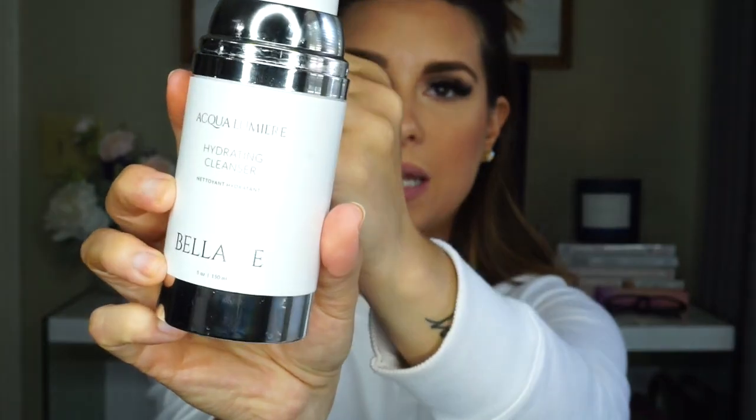The first product I'm using is the cleanser. I usually do about one and a half pumps depending on how much makeup I have on. The cool thing about this product is it's pump-less — there's no pump — so you can scoop all of your product out and you're never wasting any. This bottle is huge; I've had it since February and I'm still not out. We're going to massage it into our fingers and then massage it into our face, straight onto dry skin, for about a minute.